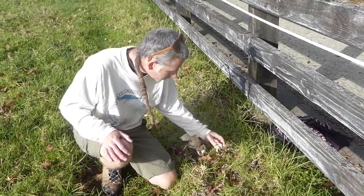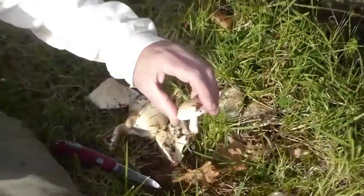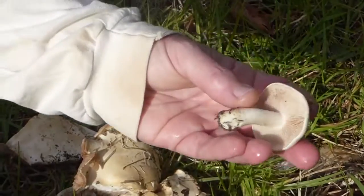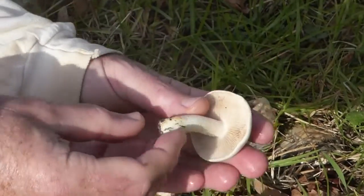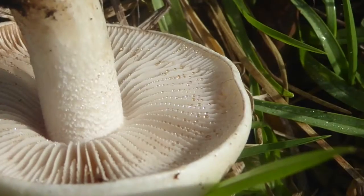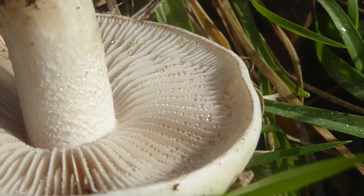Here's a young fresh specimen — they've got this ivory white kind of cap and underneath whitish gills, but if you catch it just in the right light you'll see these little tiny droplets that form on the gills.